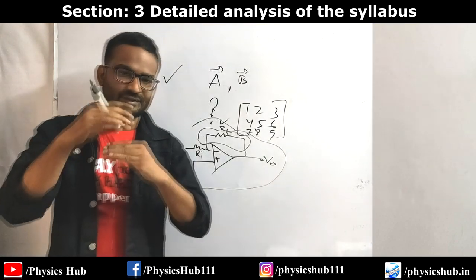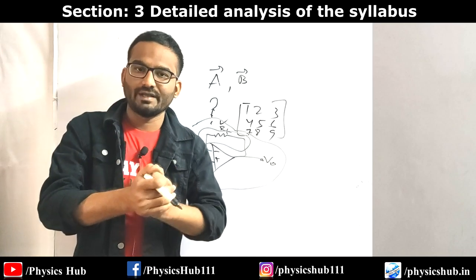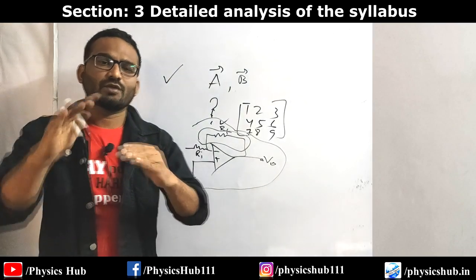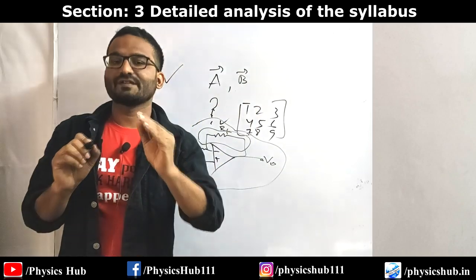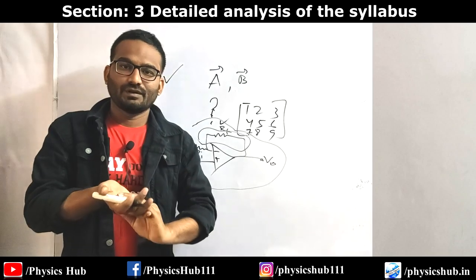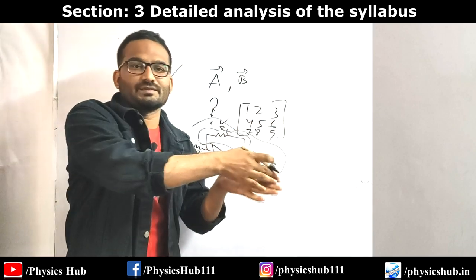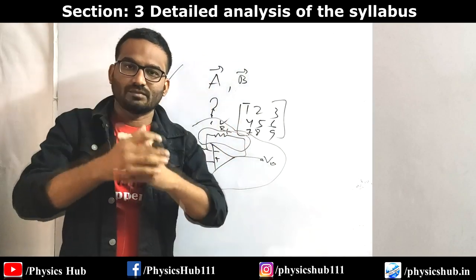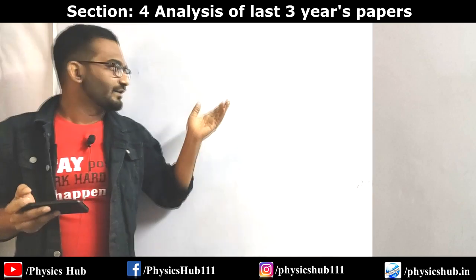As you can see, compared to the NET exam, the GATE syllabus is very precise with only limited concepts. That is why in GATE, questions from the surface level of topics are asked. Don't worry - try to cover the whole syllabus; don't leave anything out, because if you skip anything from the syllabus you'll be skipping questions in your GATE exam. In the next section we'll analyze the three previous years' papers, which will give you a brief insight about the nature of the GATE physics paper.